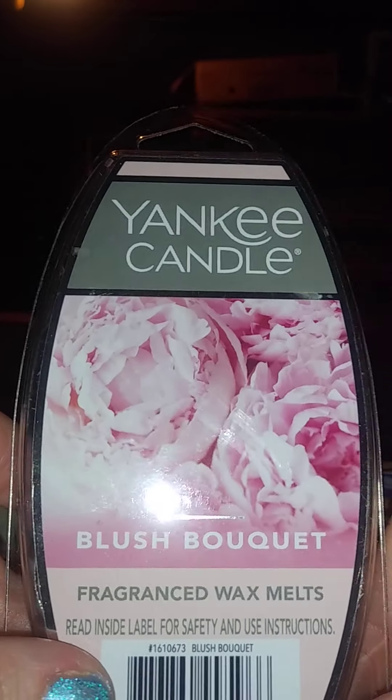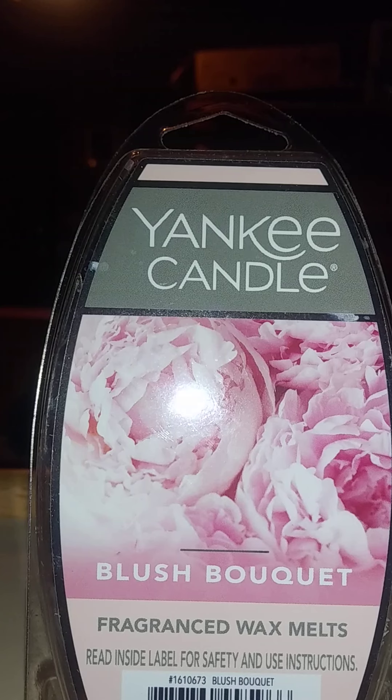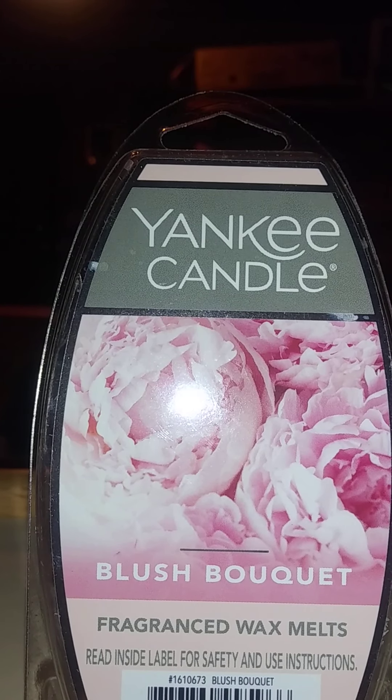Blush Bouquet is another very white floral. I like to burn florals in the month of February because of Valentine's Day and roses — I don't know, I'm weird like that.